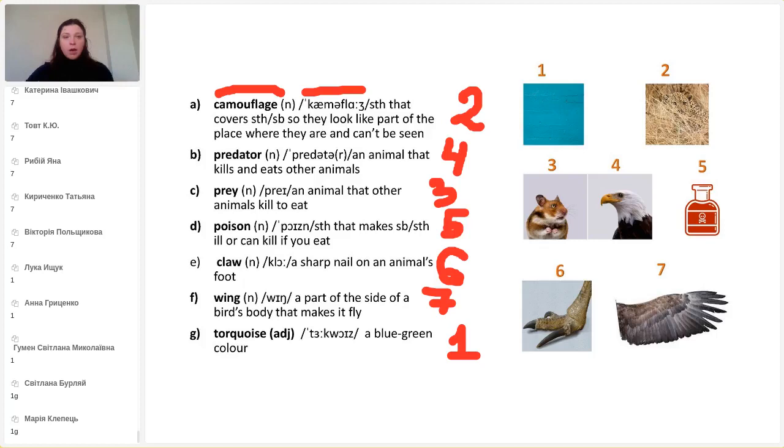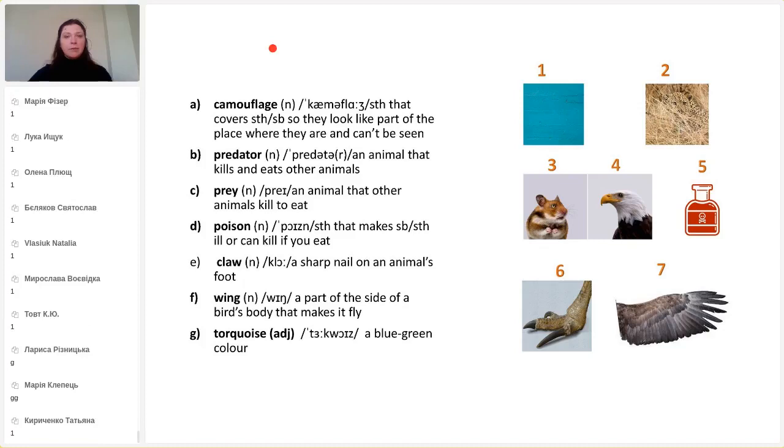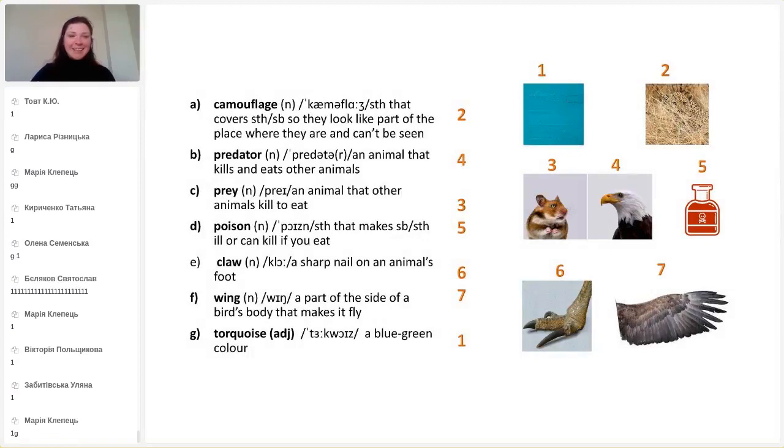Thanks, lots of activity today — that's wonderful. Here again you can check the answers. Well done, excellent. Let's move on.